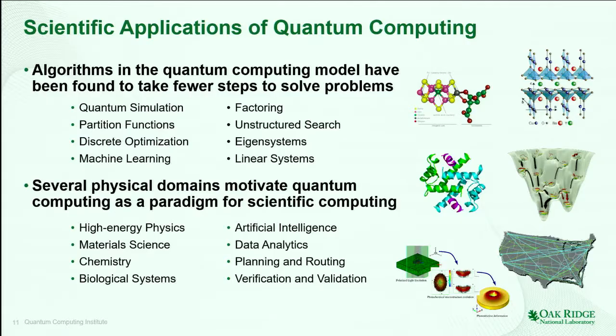We know there are some very good algorithms for quantum computing in the theoretical model. Quantum simulation is obvious — solving Schrödinger's equation is exactly what quantum computers do. Calculating partition functions, performing discrete optimization, training machine learning systems — all of these have also found mappings into the quantum computing paradigm. Within Oak Ridge National Laboratory, we see clear overlap with several scientific disciplines: high energy physics, material science, chemistry, and even biological systems. But there are also less obvious overlaps in artificial intelligence, data analytics, planning, computing and routing, and even verification and validation of logical systems — for example, debugging code is a place where quantum computing may be able to make an impact.